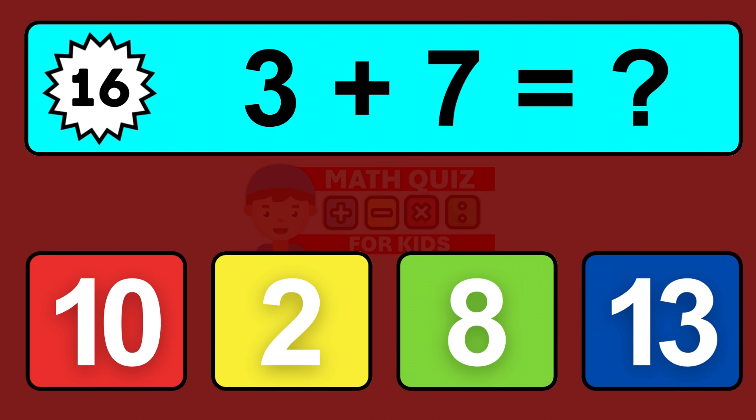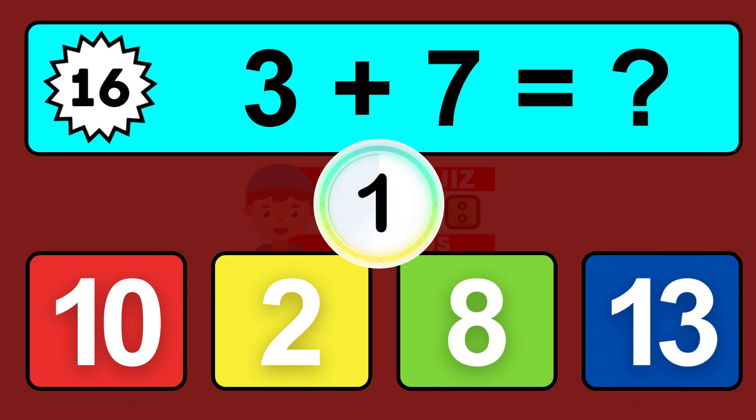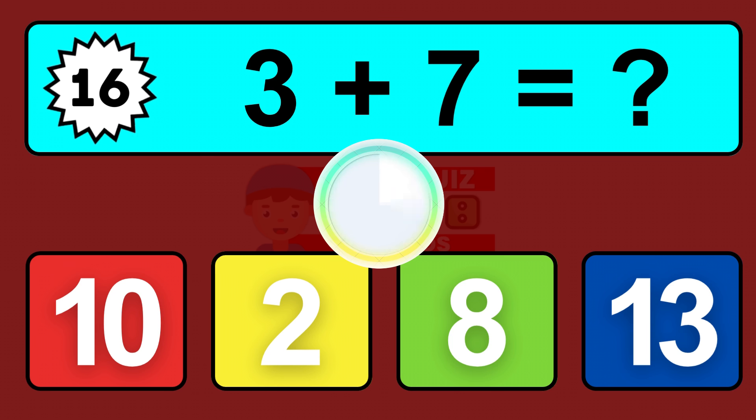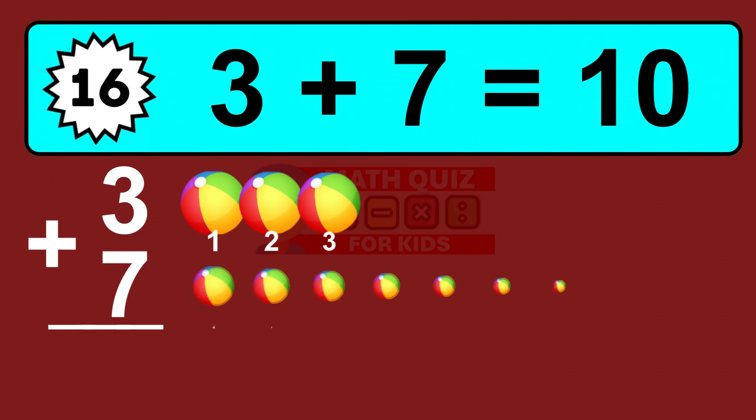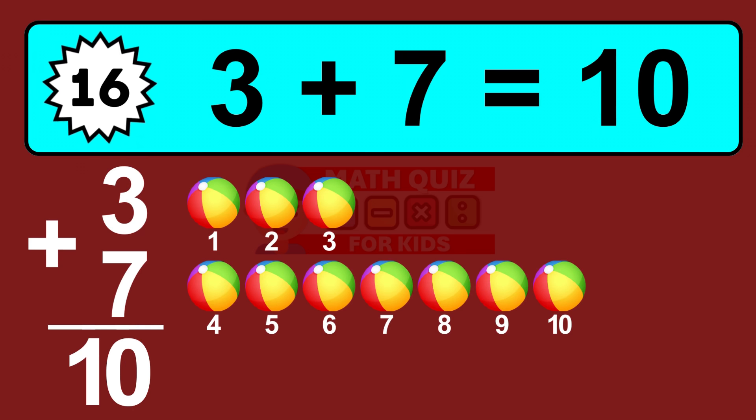Question sixteen: three plus seven equals what? So the answer is three plus seven is ten. Let's count it: one, two, three, four, five, six, seven, eight, nine, ten.